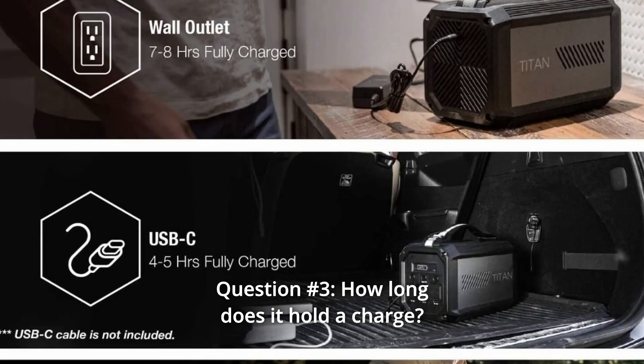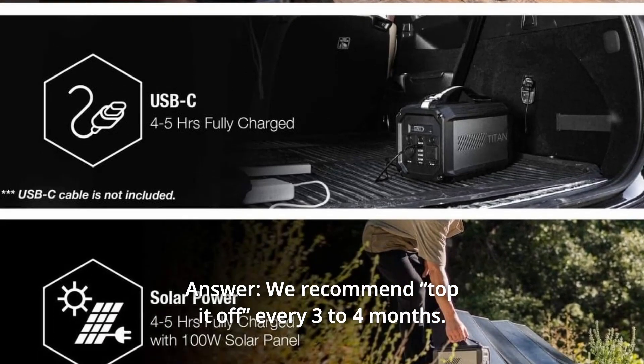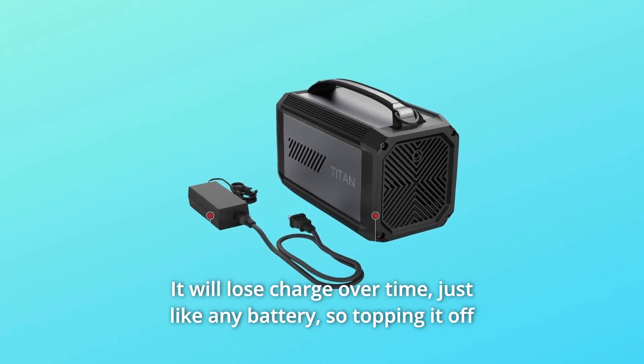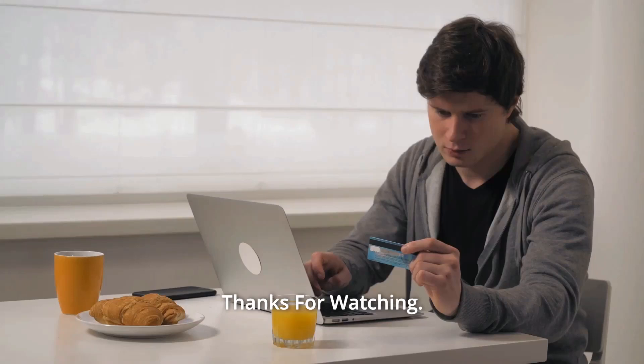Question 3: How long does it hold a charge? Answer: We recommend topping it off every 3-4 months. It will lose charge over time, just like any battery, so topping it off every 3-4 months would keep it full. Thanks for watching.